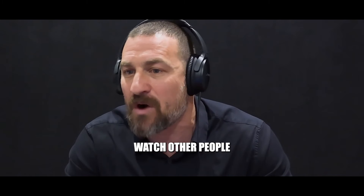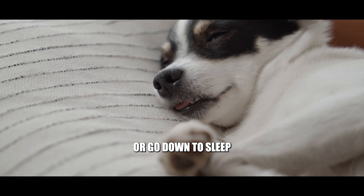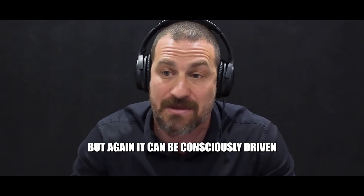I do hope that people will watch other people or dogs as they start to relax or go down to sleep — you'll see this pattern of breathing. But again, it can be consciously driven.